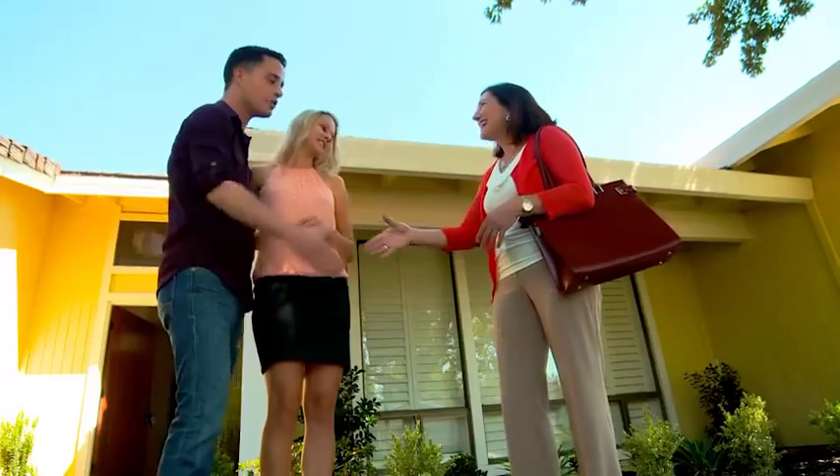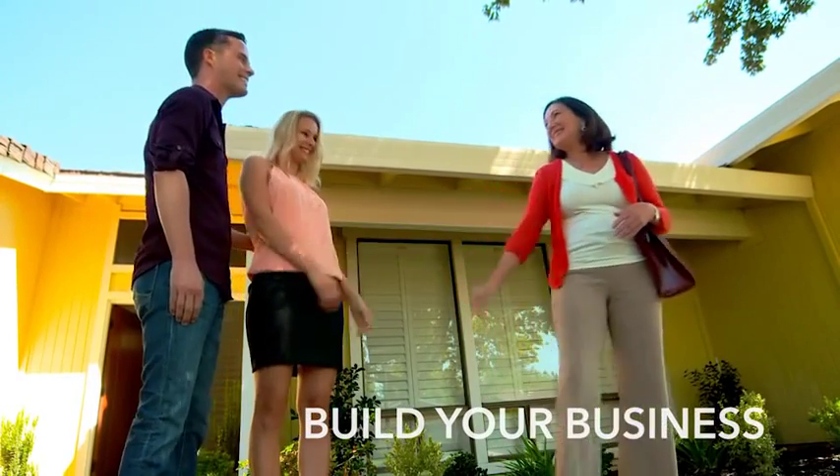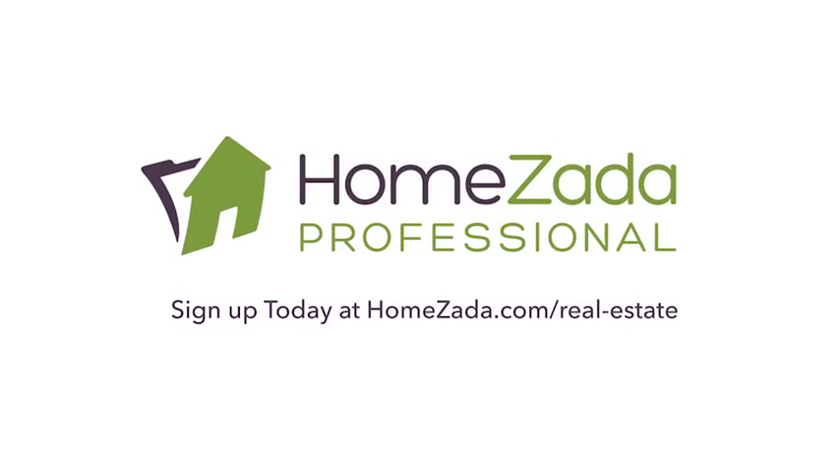Get started today by signing up for HomeZada Professional to increase your business with more listings, get more qualified leads, and build your brand by delivering long-term value to new homeowners.